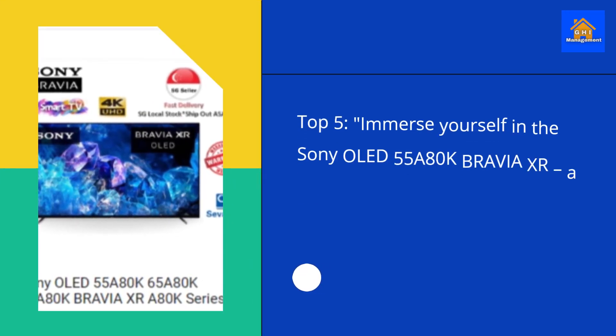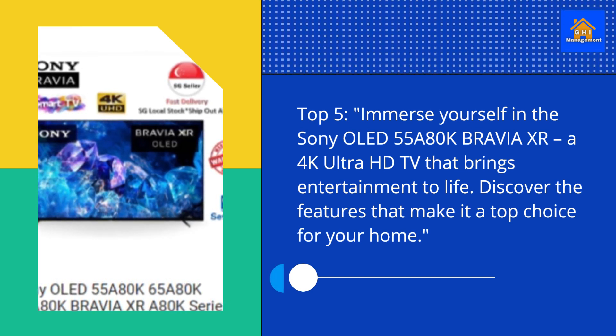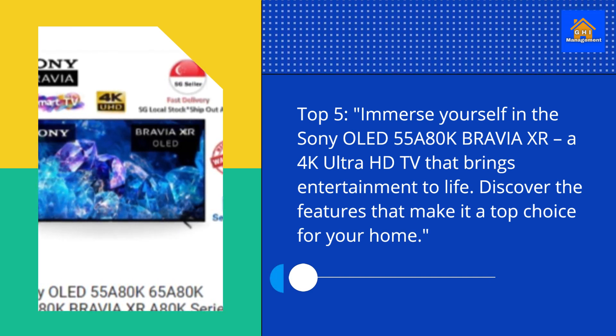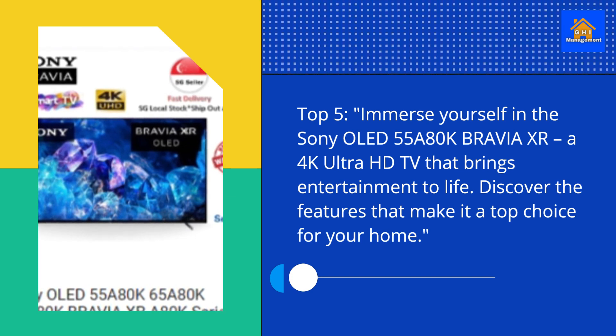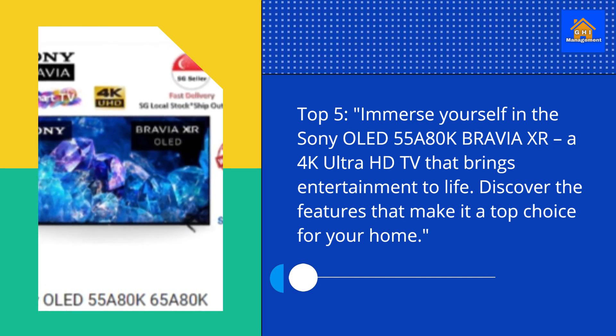Top 5. Immerse yourself in the Sony OLED55A80K Bravia XR, a 4K Ultra HD TV that brings entertainment to life. Discover the features that make it a top choice for your home.